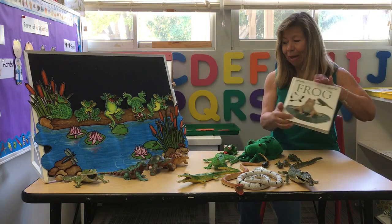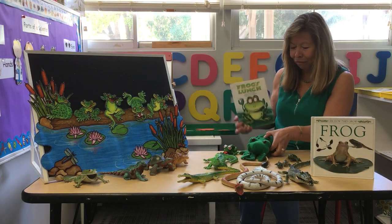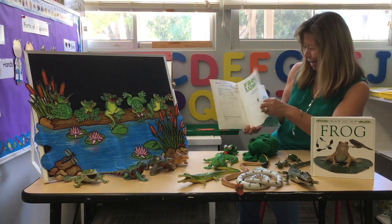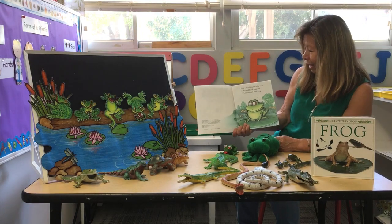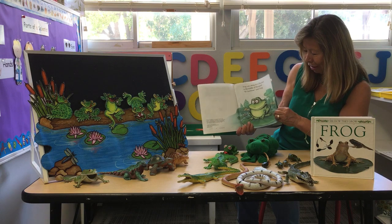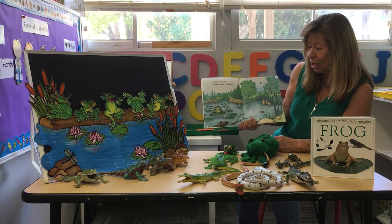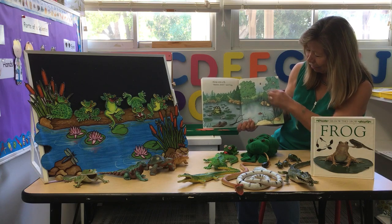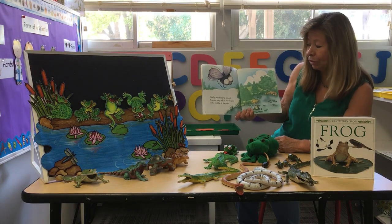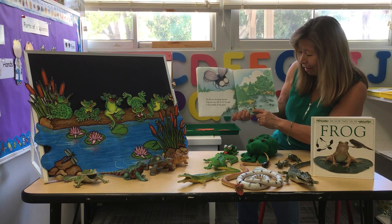I have a cute book about Frog's Lunch. Here's my little froggy — looks like Belle. Frog was sitting on a lily pad in the middle of a pond. It's lunchtime, said the frog. Along came a fly. The fly was buzzing around. Frog sat very still on his lily pad right there in the middle of the pond.